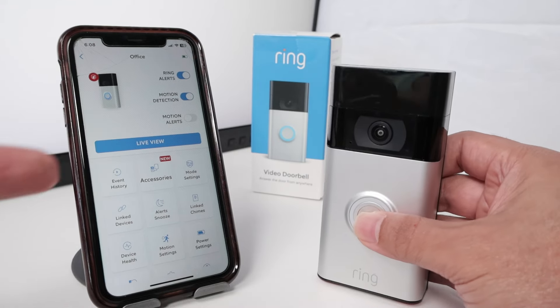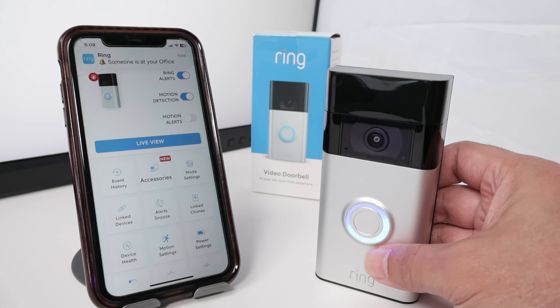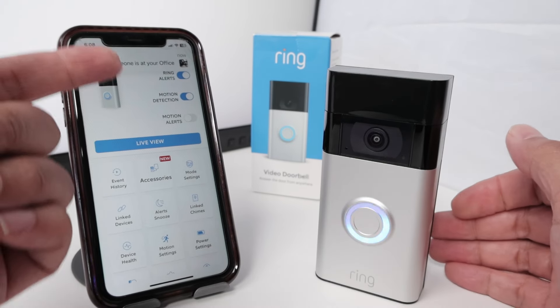I have an iPhone here. When I press that button, just check it out. As you can see, I have a sound here and also on my iPhone.